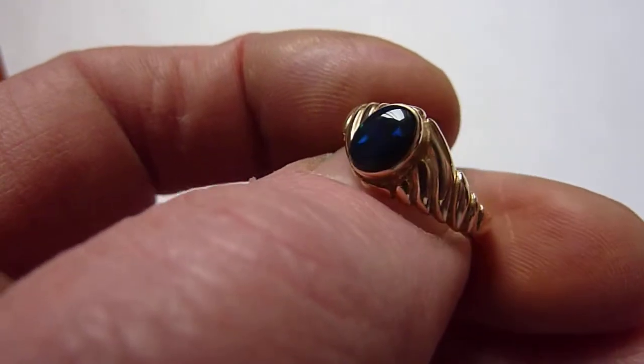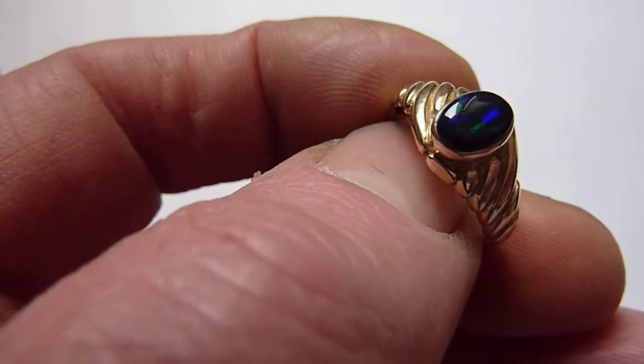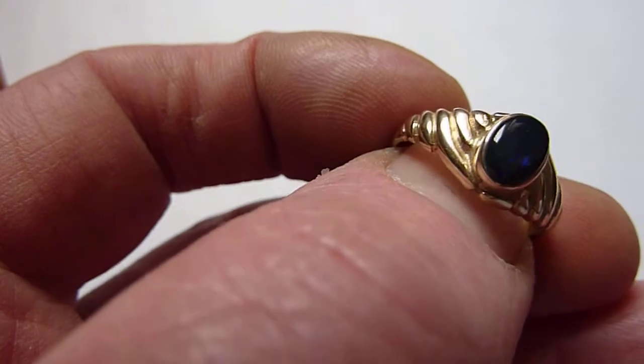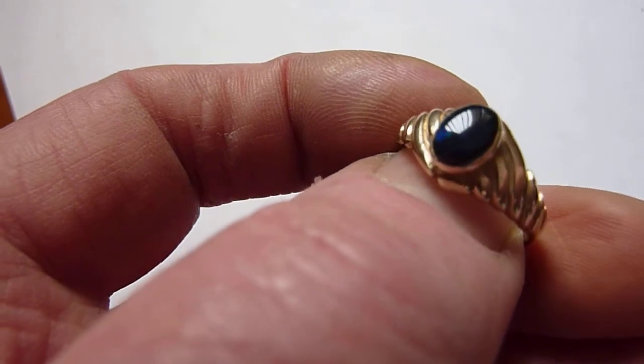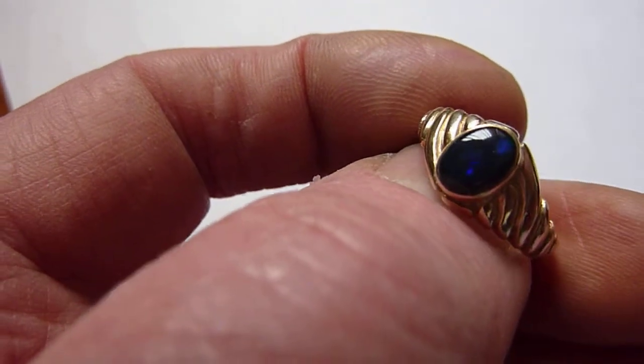This is a scarce solid black opal from the Lightning Ridge mines of Australia. As you can see, it has a jet black background colour. As it's turned in the light you get these little flashes of blues and greens appear across its surface. Decent size — it's a little bit under one carat.